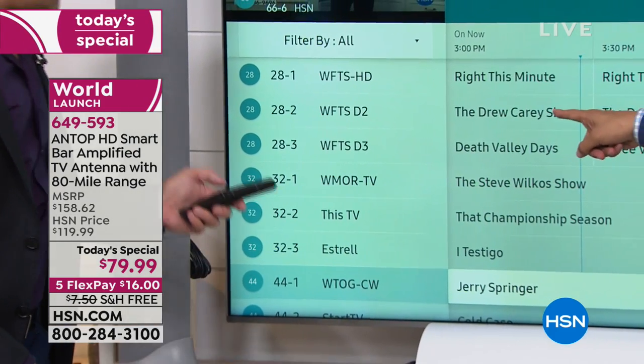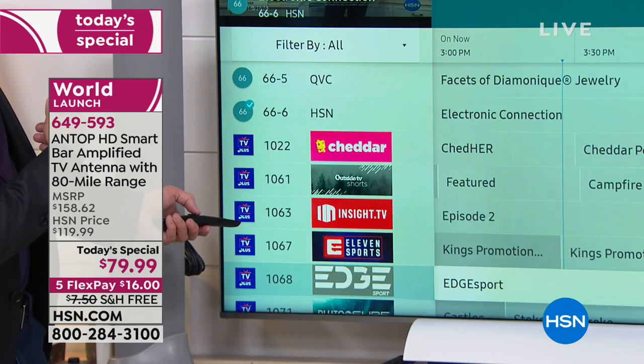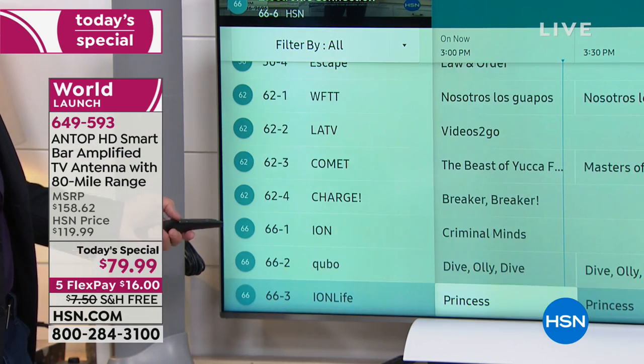They're all playing something. The Drew Carey show — I used to love that show. So we could watch Drew Carey. Is Jerry Springer on right now? And that's in Chicago. Makes me happy. It's my hometown.